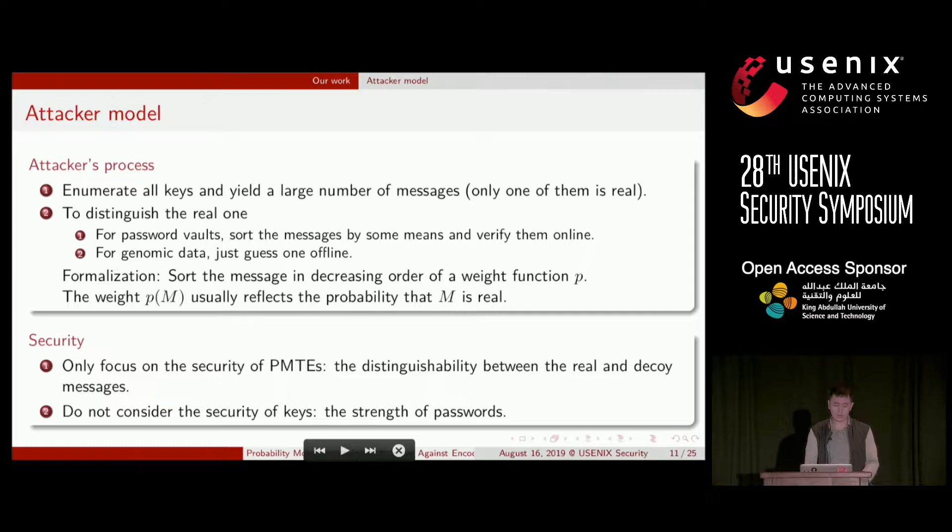The attacker first enumerates all keys to decrypt the ciphertext, obtaining a large number of messages — only one of which is real. For password vaults, she can sort them by some means and verify them online; for genomic data, she can only pick one offline. We use a weight function to formalize the sorting: attackers sort messages in decreasing order of their weights, where the weight of M reflects the probability that M is real. We only consider the security of PMTs in this paper; the strength of passwords also influences security but has been studied elsewhere.